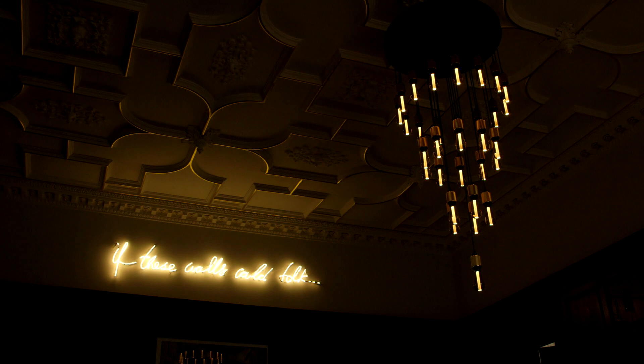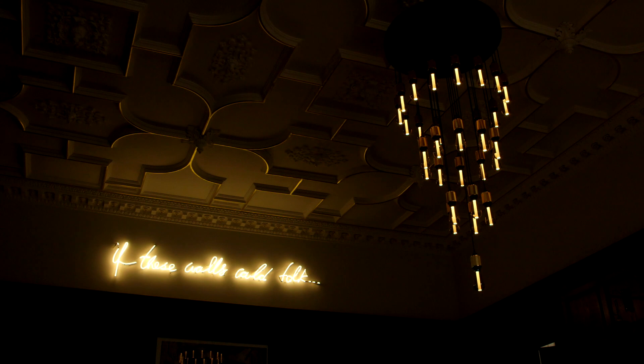One of the things I visualised from day one — I had seen somewhere online a beautiful neon sign that says 'if these walls could talk' — and I very cheekily popped it right into the centre of the home, in a very ornate and beautiful historic part of the house, because I feel that is exactly what this house has: stories to tell.